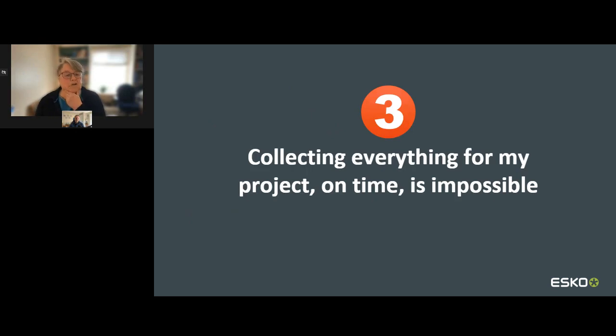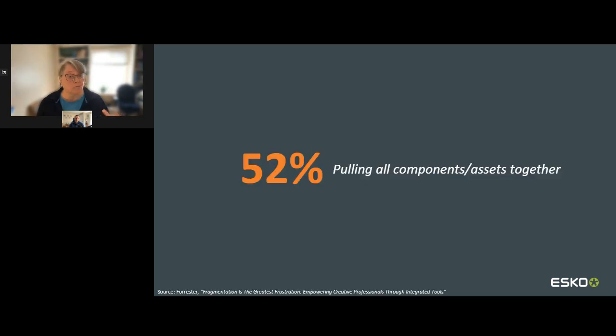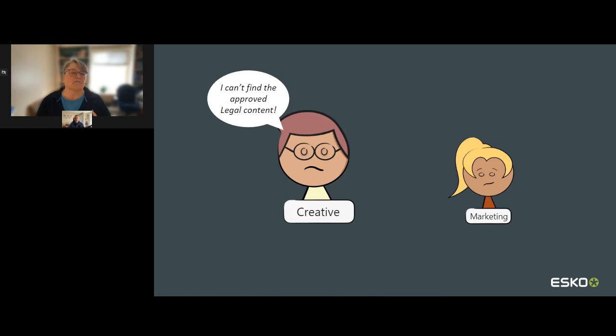The third hurdle I often hear about is that it's impossible to collect everything needed for a project on time. There are so many items that must come together just to create a single package. According to the Forrester report, 52% of those surveyed find pulling everything together a big challenge, because the data is so fragmented — stored in different places and owned by different people or teams. The key is having the different components available when people need them in order to keep the project moving toward its final deadline.